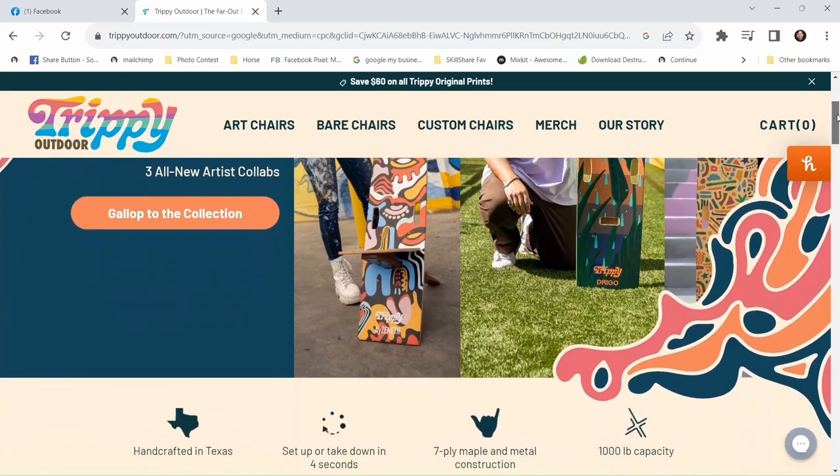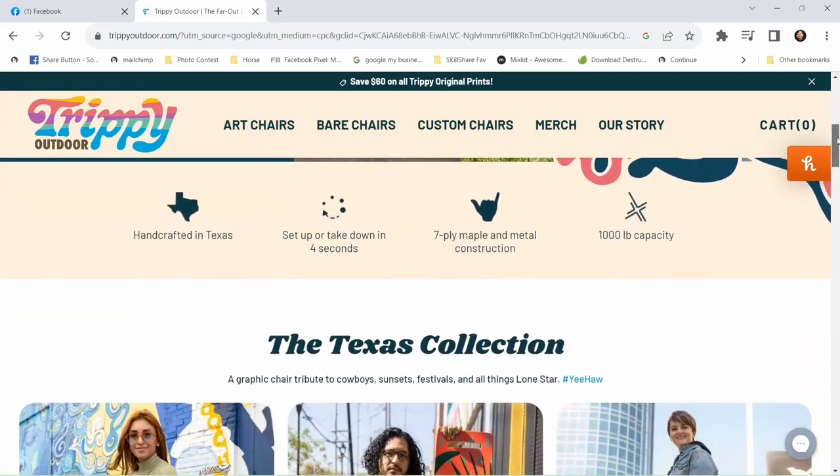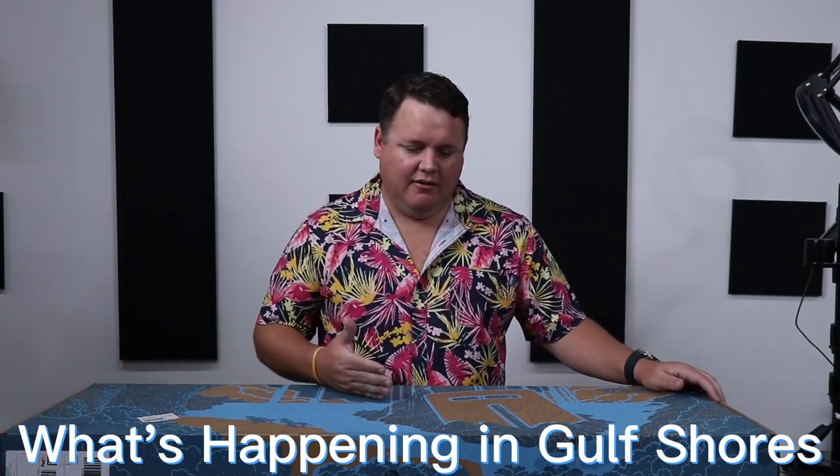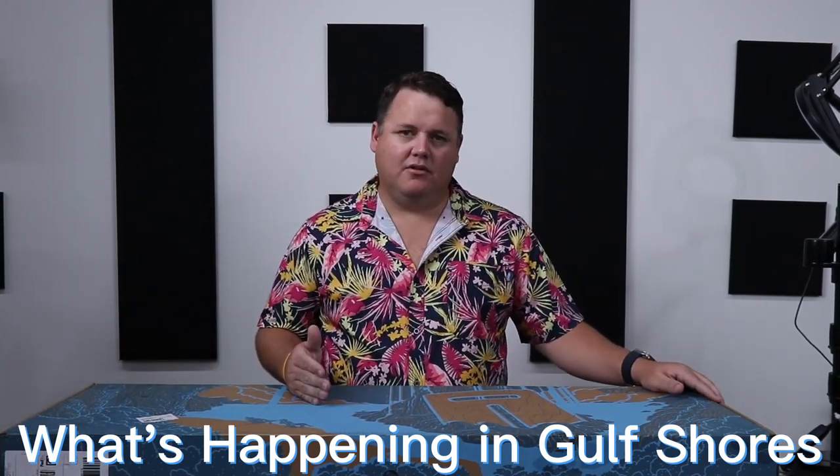Hey guys, Brent Marino here with Happening Media. Today we've got some pretty cool stuff. My friends over at Trippy Outdoors — which you probably haven't heard of, but you should have by the end of this video — sent us some cool products. I found these guys online through a Facebook ad targeting me and my wife, and I was like, hmm, that's pretty rad, let me message these guys.